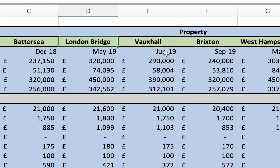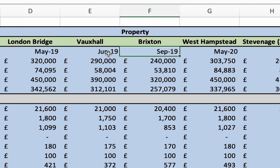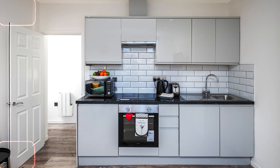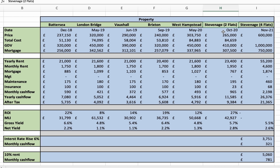The next properties I bought were London Bridge in May 2019, Vauxhall in June 2019, Brixton in September 2019, and West Hampstead in May 2020. They were essentially the same type of project — buying one-bedroom properties, stripping them out, refurbing, furnishing, and renting them out. I'll leave the numbers on screen for a moment so you can review them.